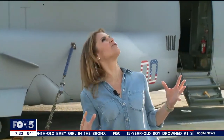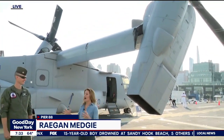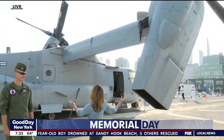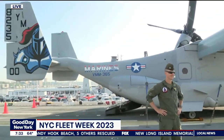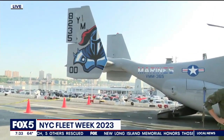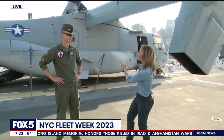Had I known where the Fox 5 helicopter was, I could have given you a little wave. This is an impressive ship. We are in front of an Osprey, and this is also an impressive aircraft. To explain it further, I'm joined now by Marine Captain Jeffrey Comrie, who is one of the pilots of the Osprey.